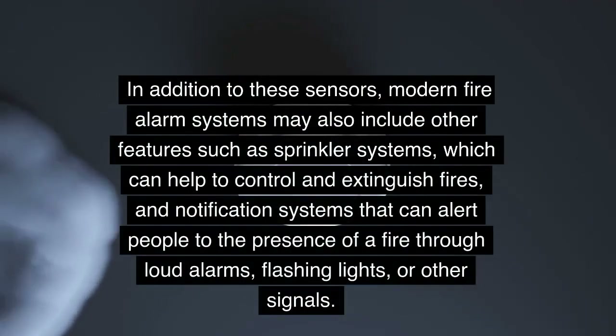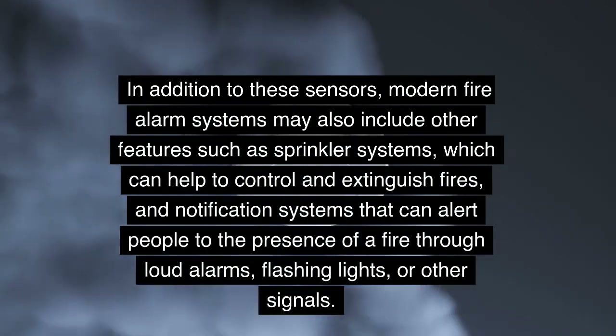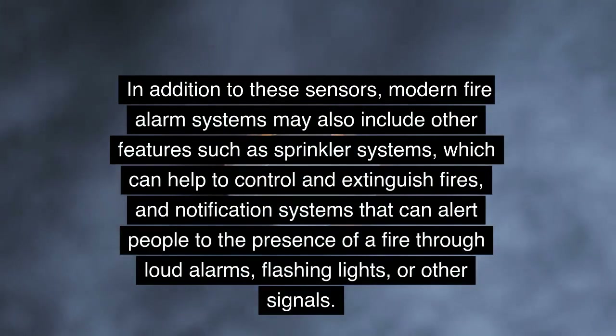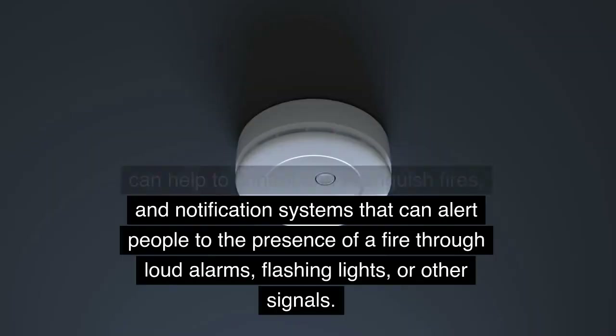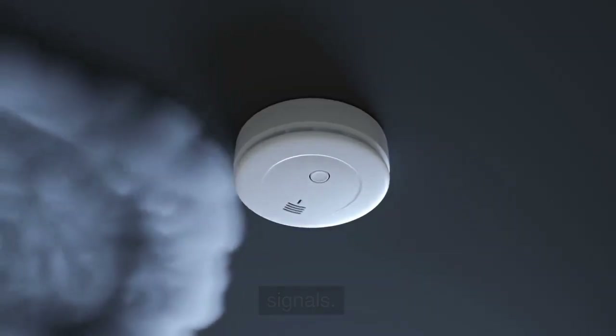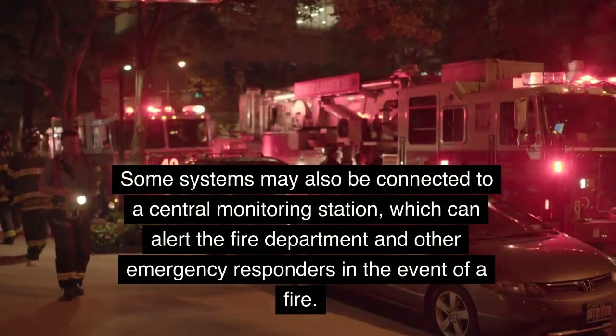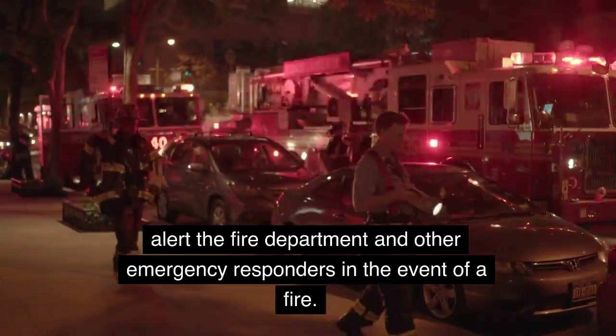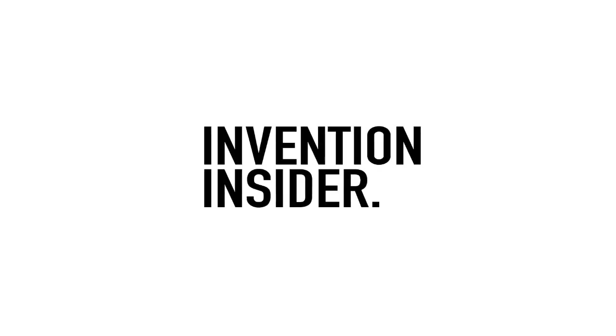In addition to these sensors, modern fire alarm systems may also include other features such as sprinkler systems, which can help to control and extinguish fires, and notification systems that can alert people to the presence of a fire through loud alarms, flashing lights, or other signals. Some systems may also be connected to a central monitoring station, which can alert the fire department and other emergency responders in the event of a fire.